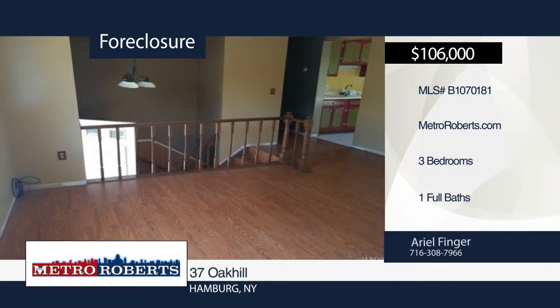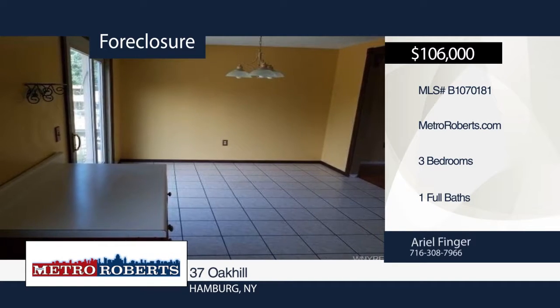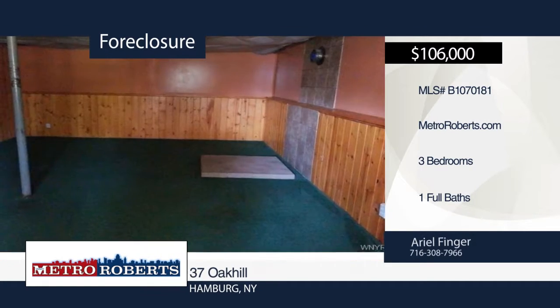Check out this conveniently located three-bedroom, one-bathroom raised ranch, just waiting for your creativity and imagination. This home won't last long. Explore the possibilities when you call Metro Roberts REO.